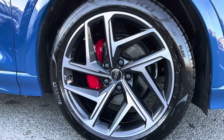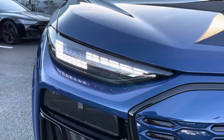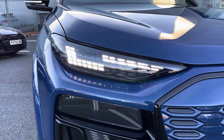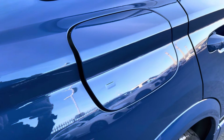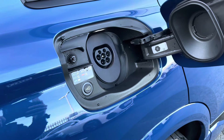It sits on 21-inch 5-wire spoke dynamic design alloy wheels with red brake calipers behind. It features Matrix LED headlights with digital light signatures which can be changed from the interior, giving unique styling options. It also features charging ports on both the right and left-hand side of the vehicle, which can be operated from the interior.